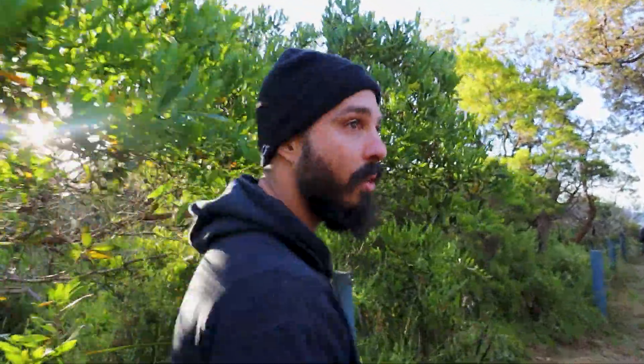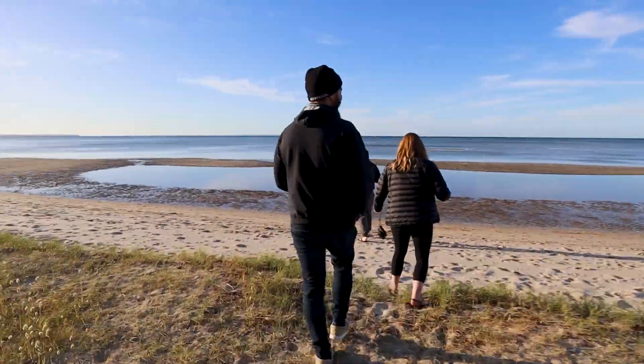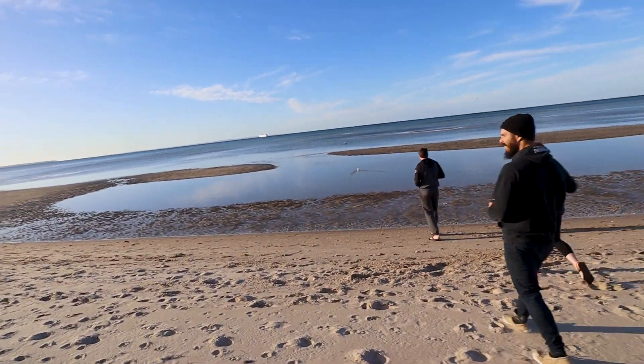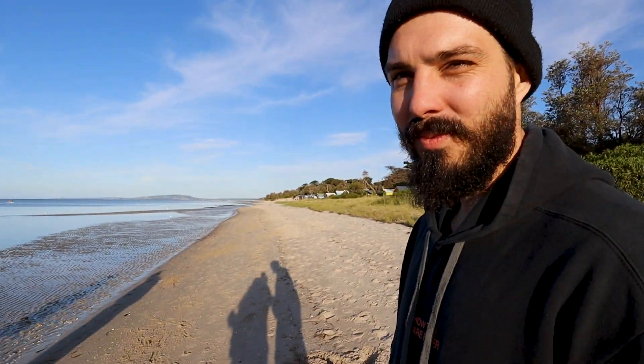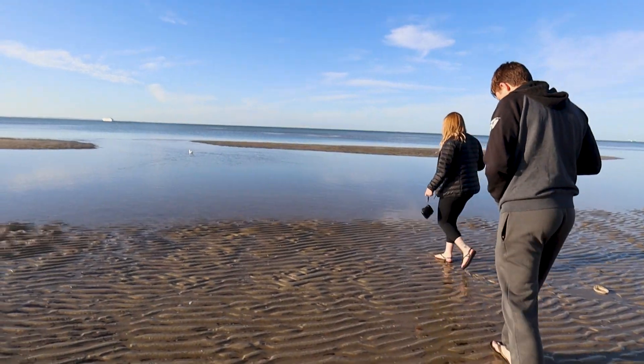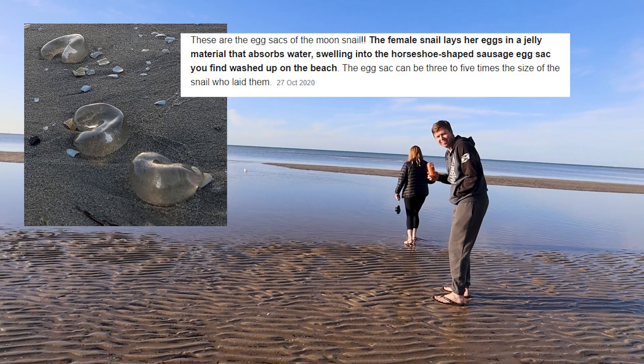It is the best beach in Melbourne, I'm not even playing. It's one of them. It's like you feel like you're walking onto a tropical island when you go on the beach. It is such a nice beach. Don't worry about the snail casings. Snail casings — do you mean shells?